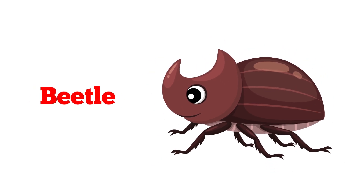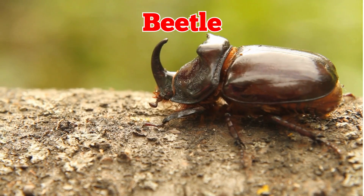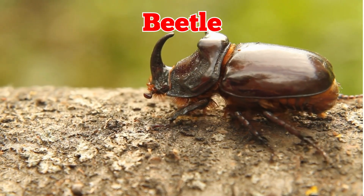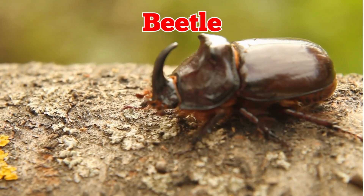This is a beetle. Beetles have hard outer wings to protect their bodies. They come in many colors and shapes. Some beetles are helpful because they eat pests in gardens.